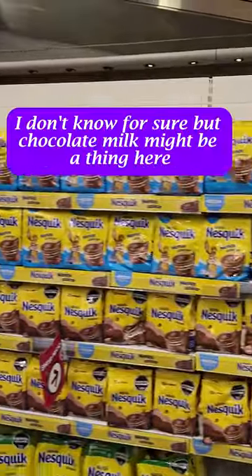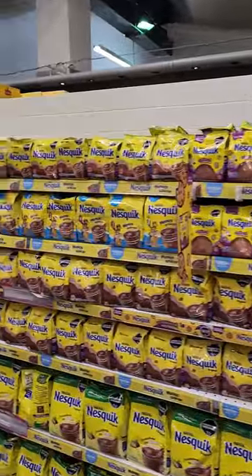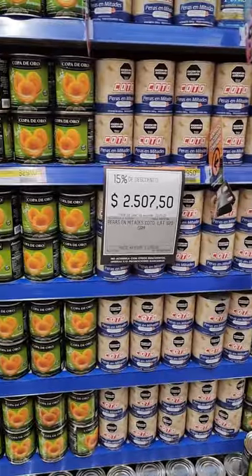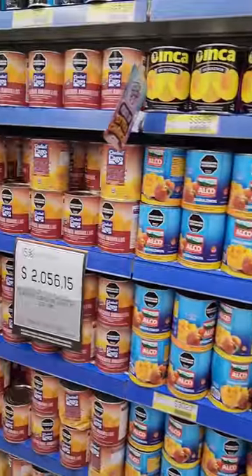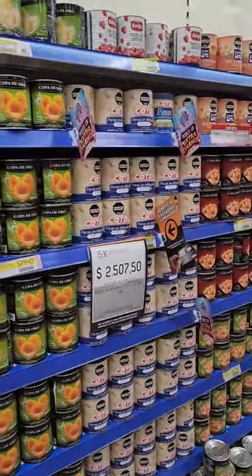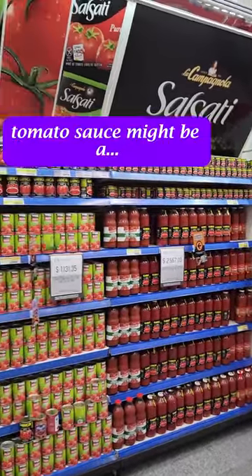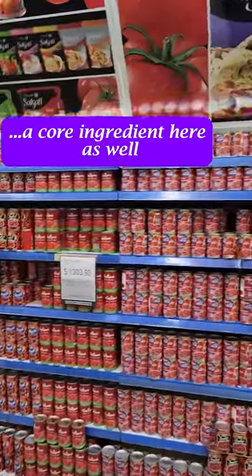I don't know for sure, but chocolate milk might be a thing here. And all the canned fruits are much bigger cans than what we're used to seeing in the States. Tomato sauce might be a core ingredient here as well.